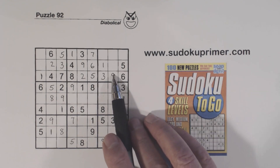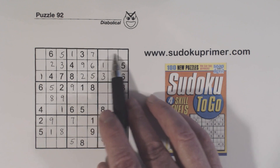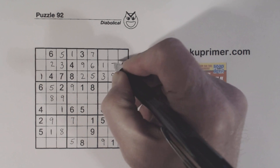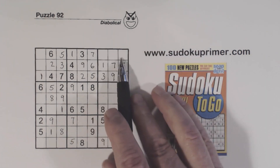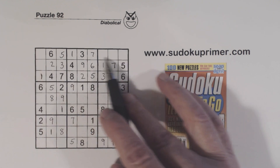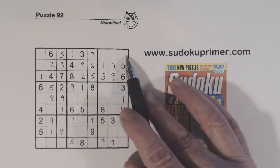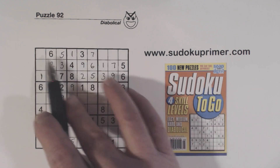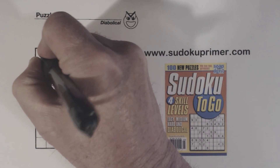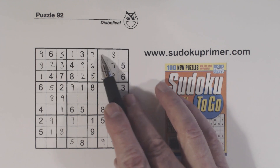Now let's look at box 3. We're missing 2, 4, 7, and 8. That's got to be a 7 right there. Now we're only missing 2, 4, 8, and 9 in this row, and 2, 4, and 8 here. We've got an 8 and a 9 there, and an 8 and a 9 there. So these are 2, 4 twins and these are 8, 9 twins. We can solve them because of that 9 there — 8, 9 — and put in that 8 right there. All we have left is these 2, 4 twins.